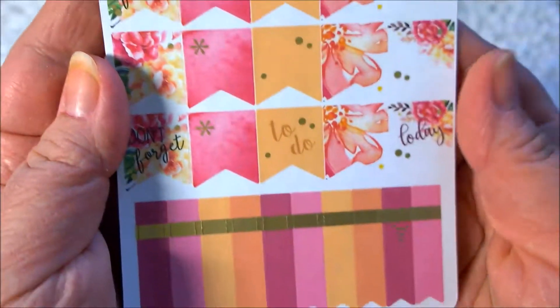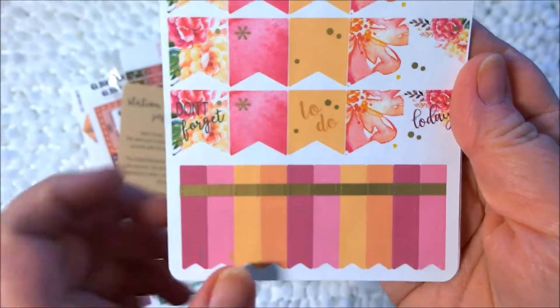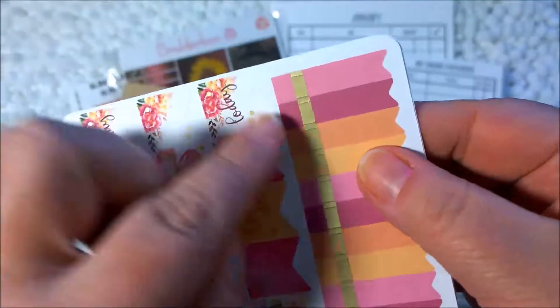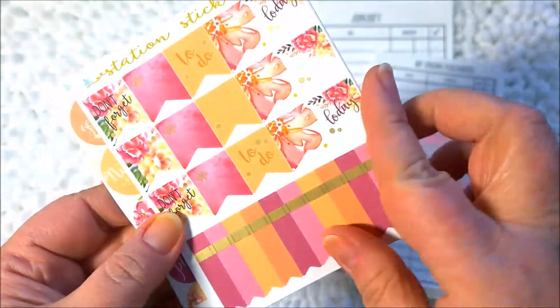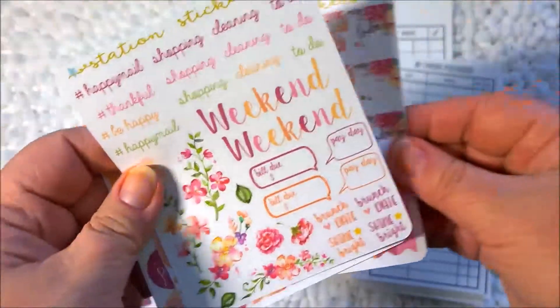Yeah, they're really beautiful. This ombre effect on these banners is gorgeous. And then these little banners — they have a gold piece to them, which is awesome. It's just lovely. And then the next sheet is the third one.